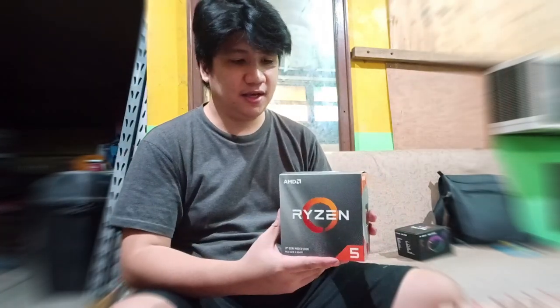This is the Ryzen 5 3600, which has a 6-core and 12-thread processor. It's PCI Gen 4 ready. So mostly for mid-size gaming on a medium budget, this is what most people will be getting.